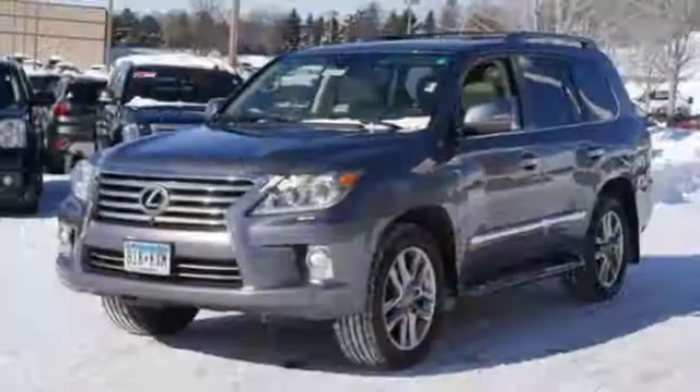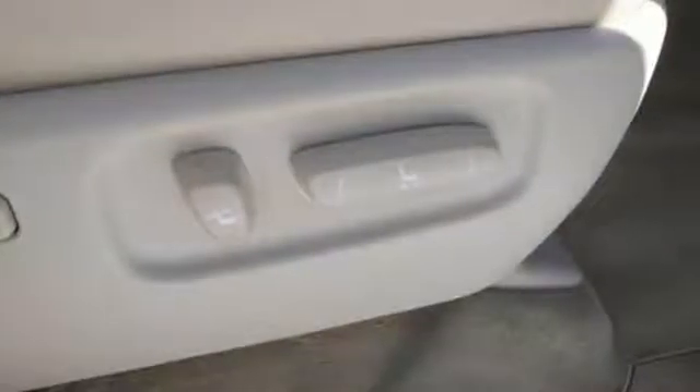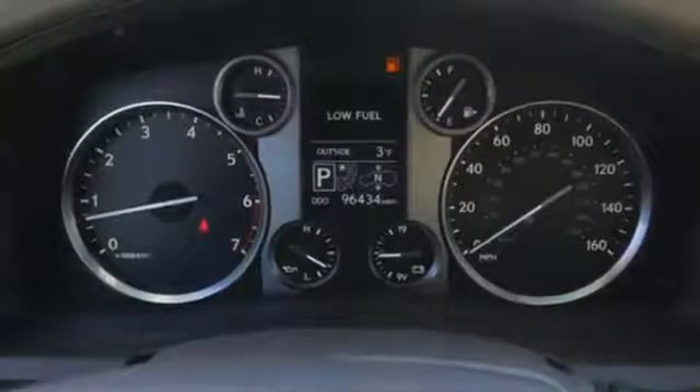V8 engine, active front and rear anti-roll bar, integrated navigation system with voice activation, auto-dimming mirrors, multi-zone climate control, and auto-dimming rearview mirror.